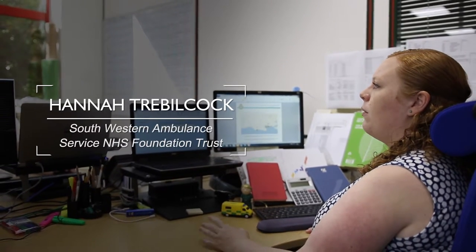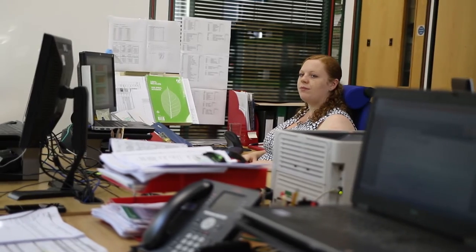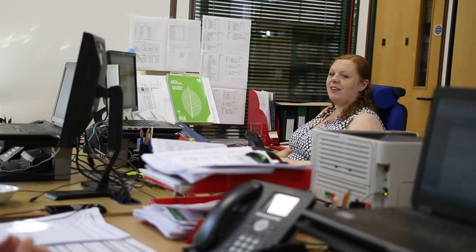I'm Hannah, I'm from South Western Ambulance Service. I work here as a clinical audit officer. We were approached by the Dorset Clinical Commissioning Group to be involved in discussions around whether we could reduce services in the area to a single trauma unit, and at the time I'd been recently attending some training courses with Penn Clark and Penn Cord around operational research and building models.